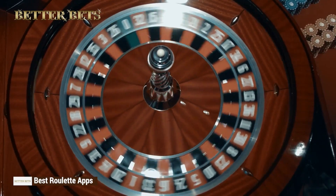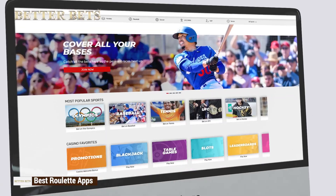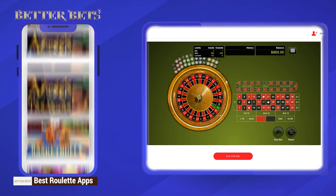Has finding a solid roulette game been a true emotional rollercoaster? Are you ready to make that spin of fortune and play only the best roulette apps? This might sound like a 1990s infomercial, but it's not. Stay tuned to see what roulette apps are worth your time and money.